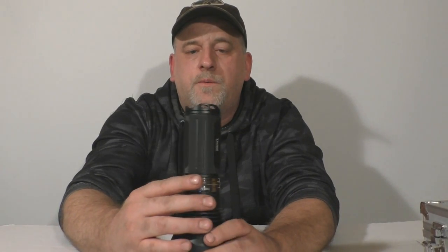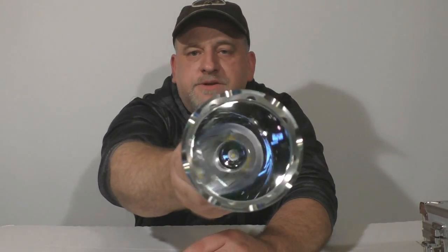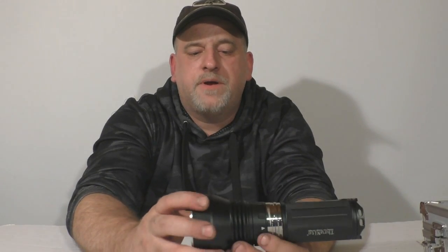Once I got it set up, by the time you're done you're going to get a very good indication of what to expect out of these lights. Now this one has a neutral emitter in it — it's more of a yellow emitter. Some say it doesn't throw as far, but the color depth is a lot better on the neutrals. I personally like them.